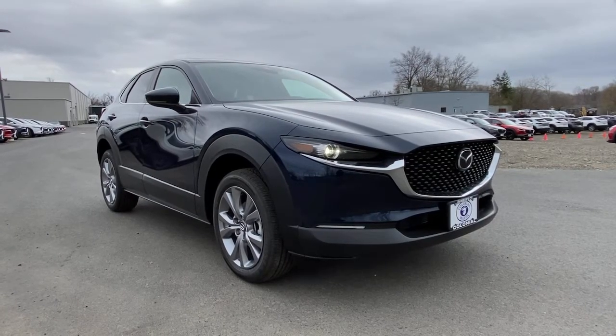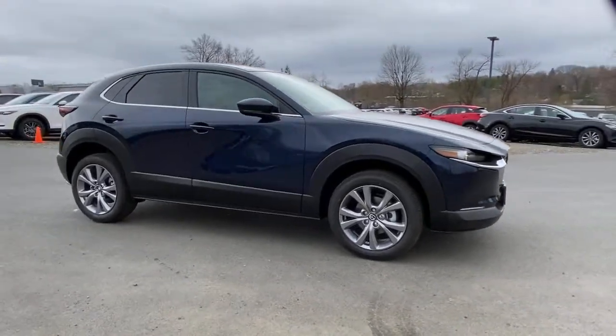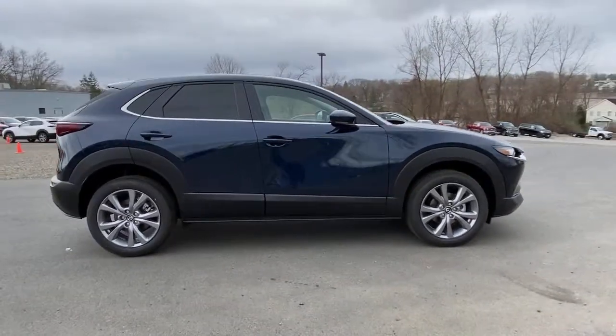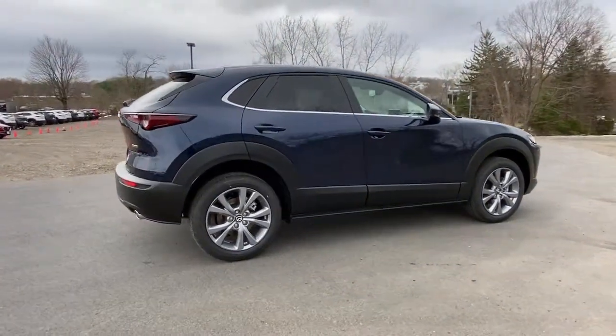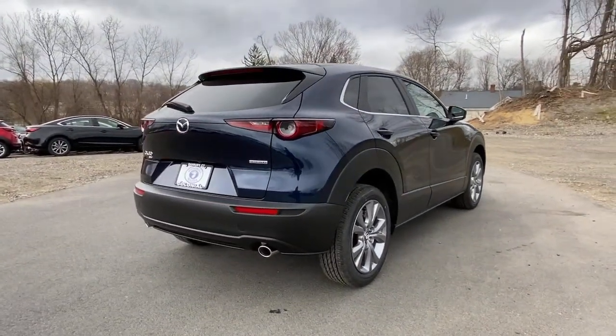You'll have love at first sight with the 2021 Mazda CX-30. Take your daily drive on the road to excellence in this striking CX-30. You'll love its upscale feel, serenely quiet cabin, and crossover convenience.